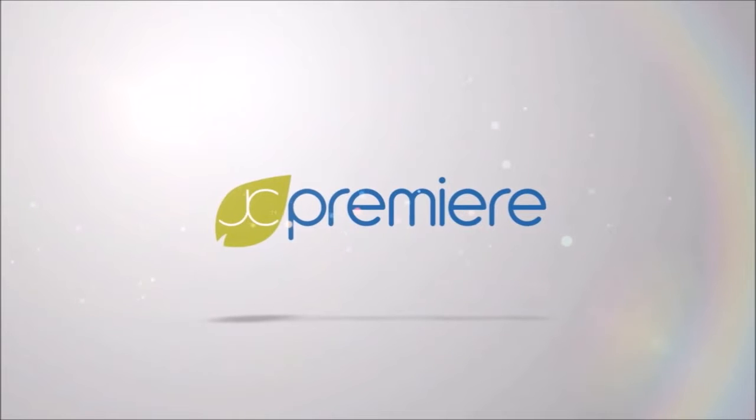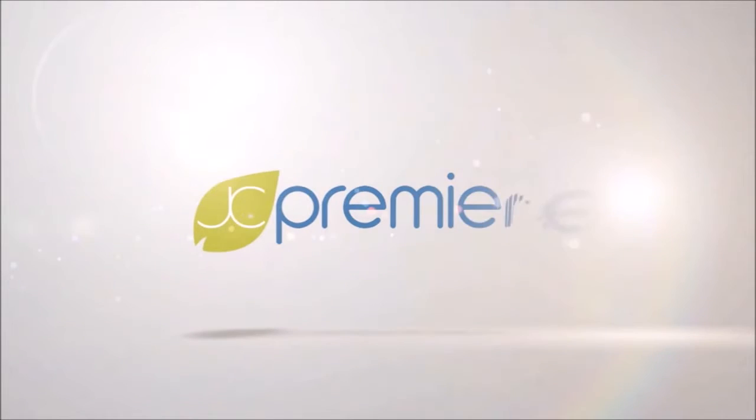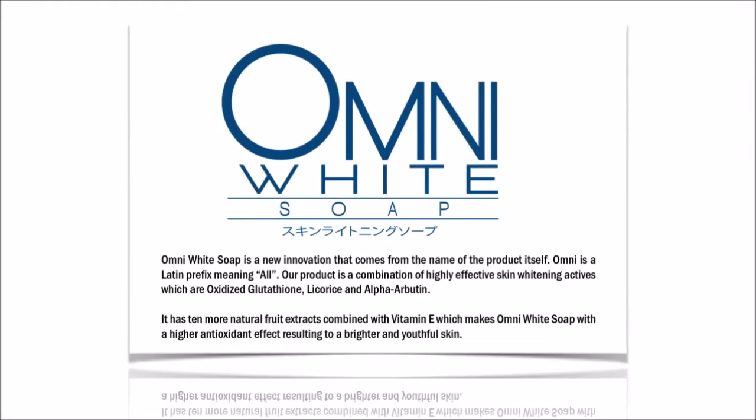Welcome to JC Premier Audio Visual Presentation. If you're watching this video, that means you have some questions with our Omni White Soap. So let's get right to it.